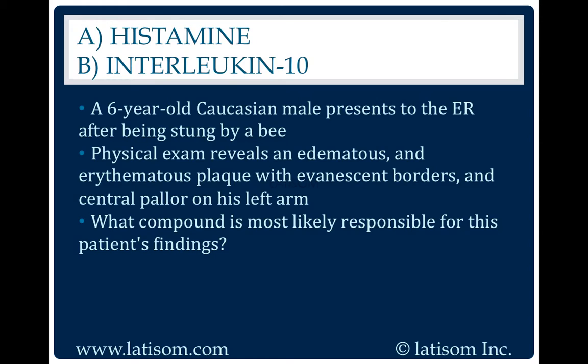Histamine. Type 1 hypersensitivity reactions are characterized by histamine release.